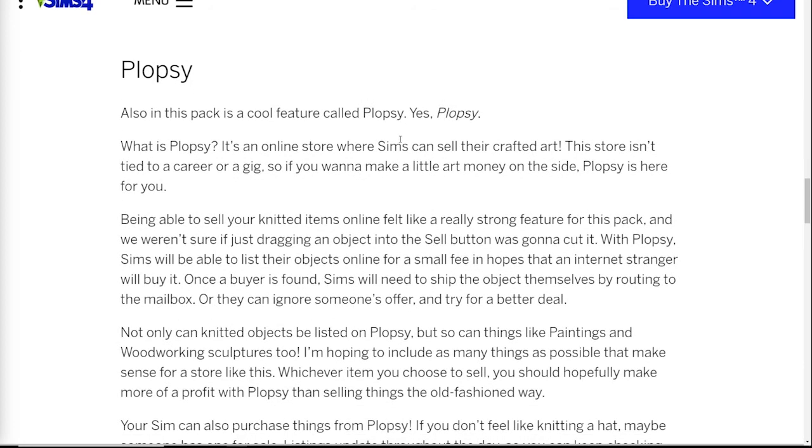This next section is my favorite — this is the main thing that spurred this video because I'm super excited about it. So Plopsy — what a great name, I love this name. Plopsy is, in my opinion after reading this, the Sims version of Etsy. For anyone unfamiliar, Etsy is like the biggest online store where people sell crafts and handmade things they make at home. They're giving us that in the Sims, which is super cool because I love stuff that's not your standard nine-to-five career. Anything my Sim can do outside of the normal nine-to-five is almost always what I have my Sim do.